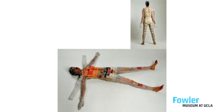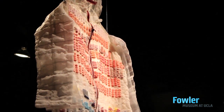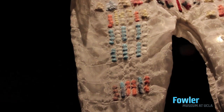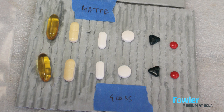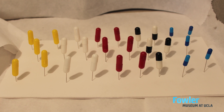The other issue we had with this suit is there was some kind of a breakdown of the pills and capsules themselves. The problem is that as an institution acquiring this piece, we need to think about long-term preservation. I was searching through the literature trying to find any conservation articles written about conserving pharmaceuticals, and there was nothing. So we really had to figure out what we were going to do and pave the way ourselves in terms of how we were going to conserve this material.